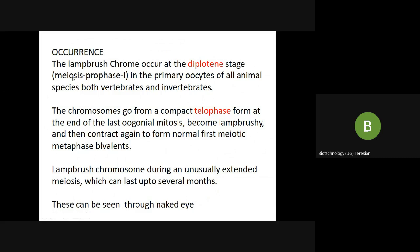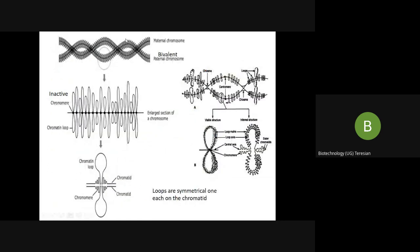This is a transitory phase and meiosis is a prolonged phase, which is why we see this stage for several months. The chromosomes become compact in the telophase and again become lampbrush, and in the first meiotic metaphase, bivalents are formed — these are metaphase bivalents.